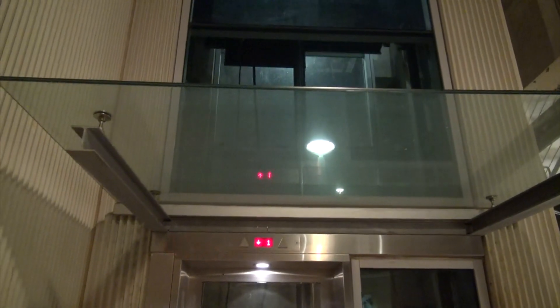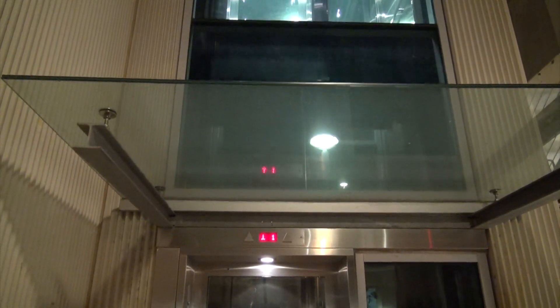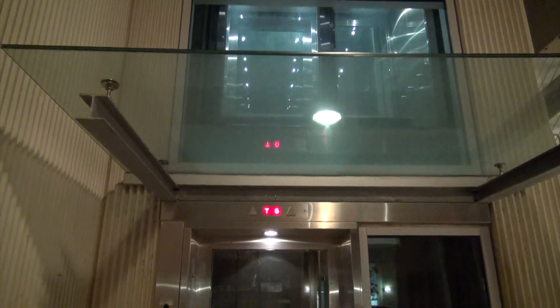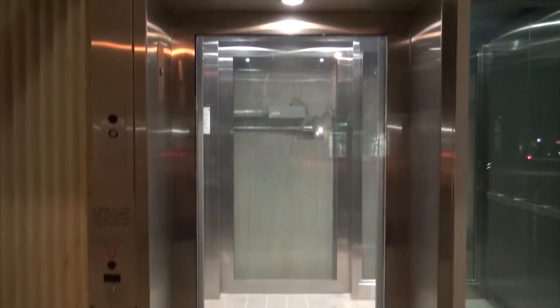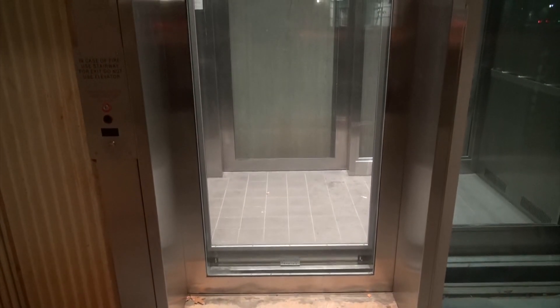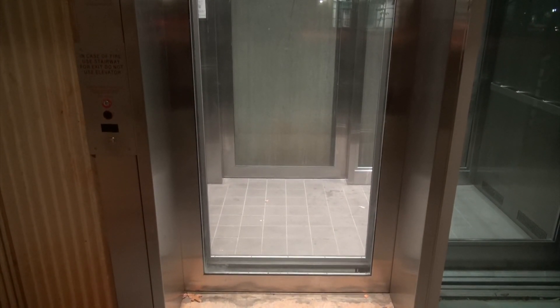Here it comes! This elevator is at the brand new Darla Moore School of Business on the USC campus in Columbia. I absolutely love this glass elevator shaft — this looks like it's gonna be an exciting ride.